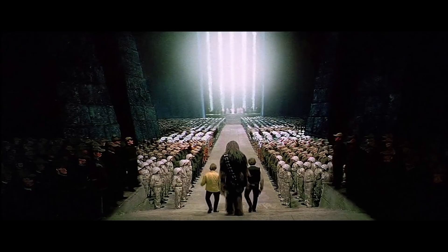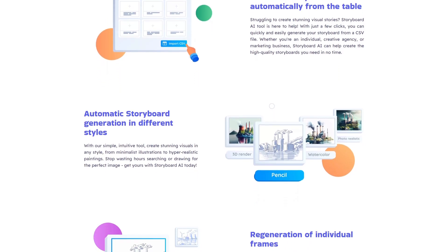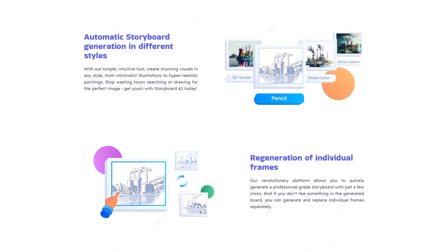Since storyboards are just sketches that don't make it into the final product, they don't have to be perfect, but can help prepare video content quicker, easier, and with better results.